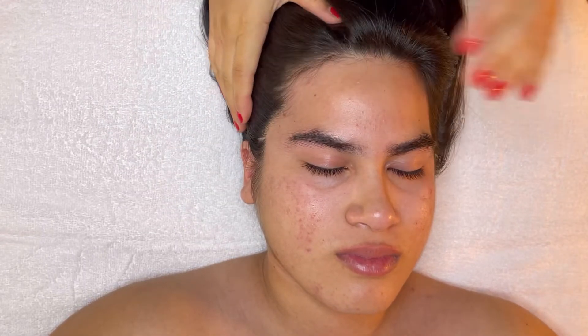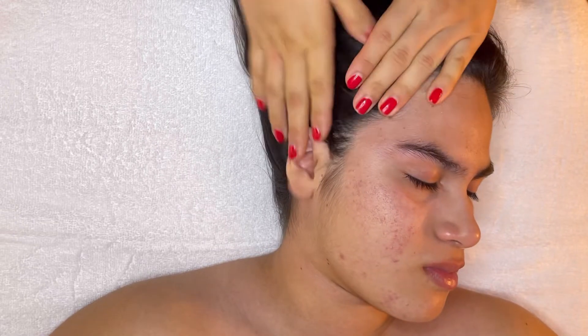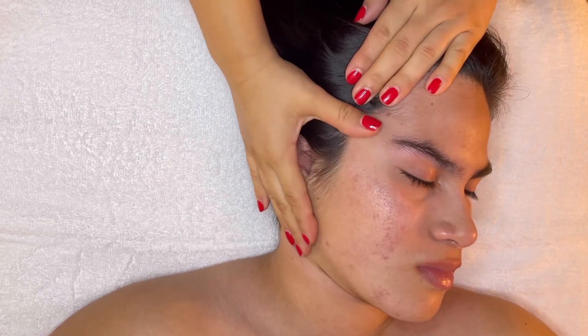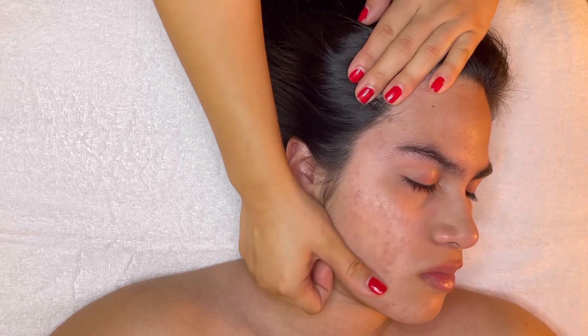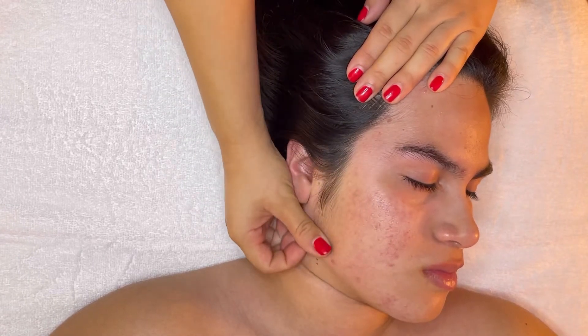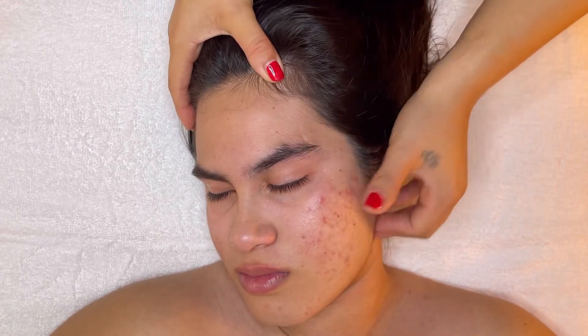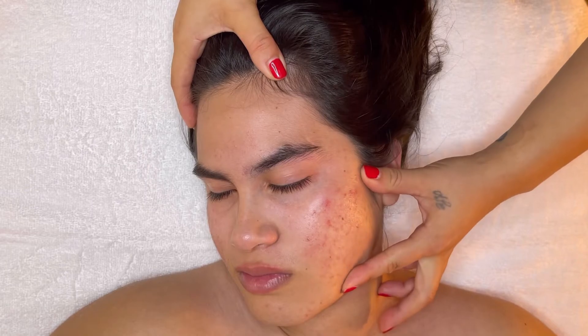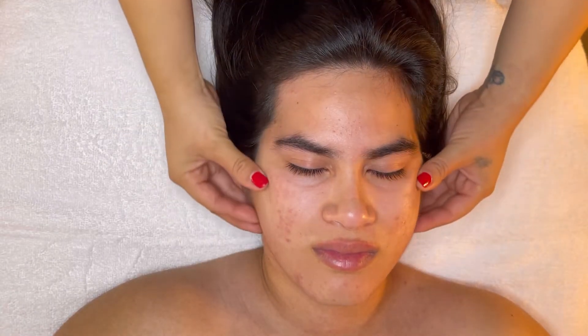Hola mi gente bella, welcome back to my channel. I have my amazing lovely client here who's coming in for the Adios Blemish Facial. She's currently dealing with grade 2 acne as well as some dehydration. She does have some minor inflamed lesions, so we're going to go ahead and target this congestion as well as soothe, hydrate, and repair the skin.